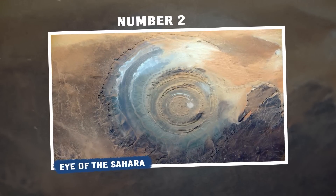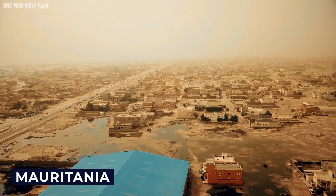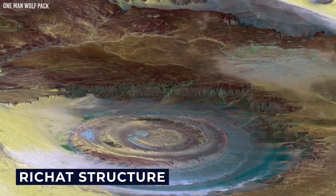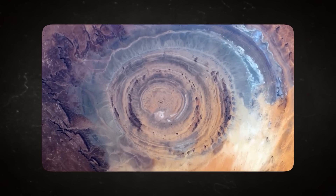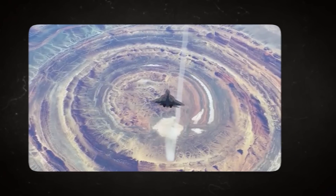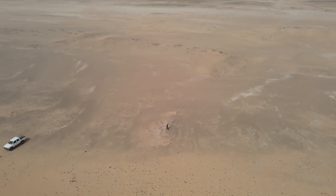Number 2: Eye of the Sahara. Delving deep into the heart of Mauritania, one can find a breathtaking and enigmatic geological marvel known as the Richat Structure, but more popularly dubbed the Eye of the Sahara. From a bird's eye view, it's easy to see why it garnered such a name. The concentric rings of sedimentary rock form an almost perfect circle, reminiscent of a gigantic eye staring up from the desert floor. Though its presence is undeniable, its origin has been a subject of debate among geologists for years.